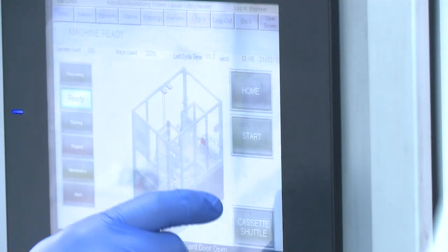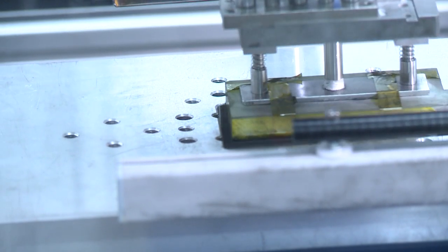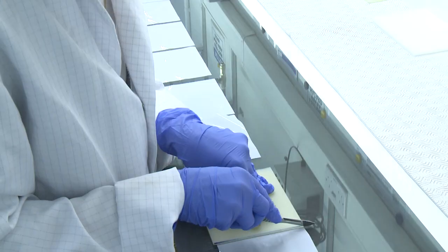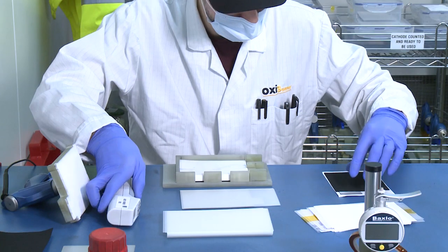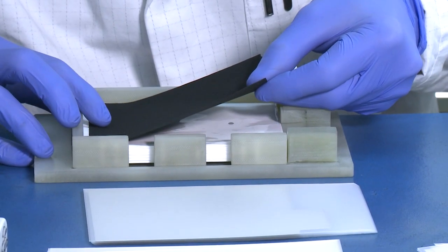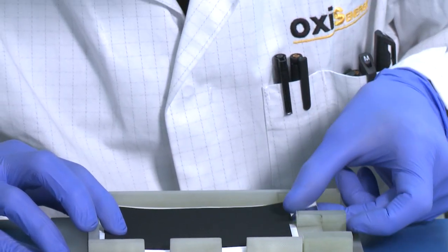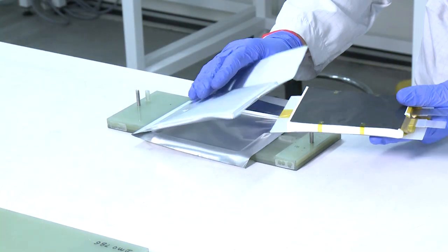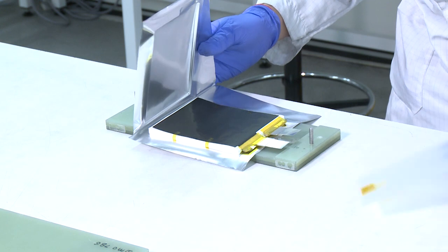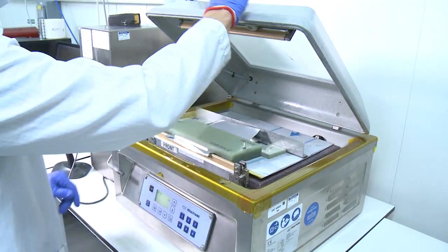Cathode, anode, and separator cell components are cut to size in Oxys' dry room facility. Lithium-sulfur pouch cells are assembled by stacking cathode, separator, and anode components layer by layer. Electrode tabs are then welded and the cell positioned in a laminate pouch before liquid electrolyte is injected and the cell vacuum sealed.